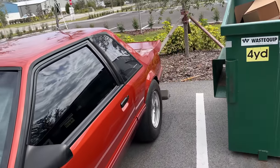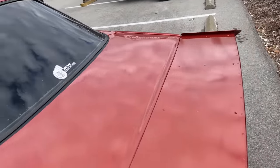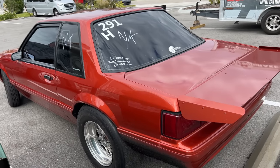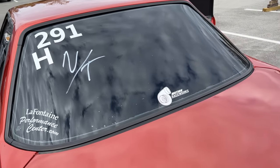They did Hot Rod Drag Week in 2014 with this car. Besides that, the car very much sits how we left it, and that makes me feel good — having it back very similar to how we had it before is just a cool thing.